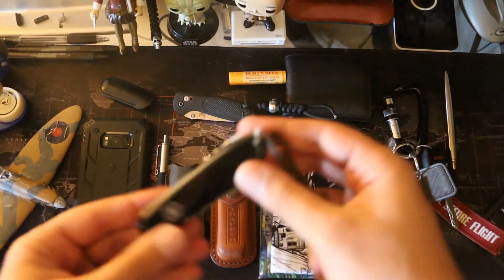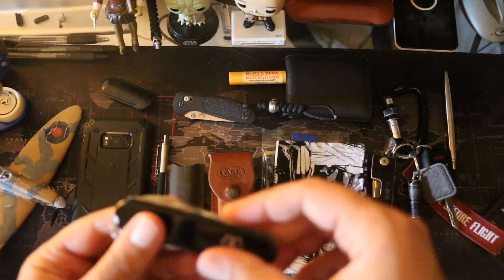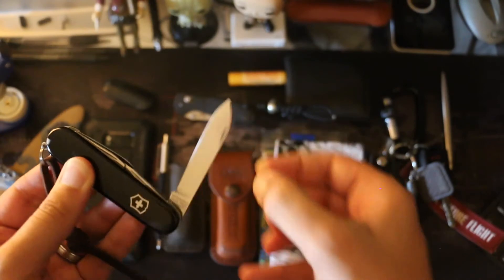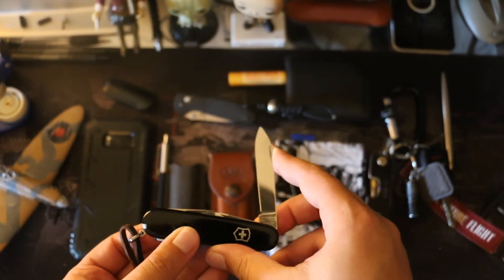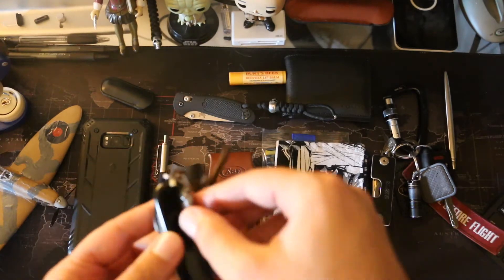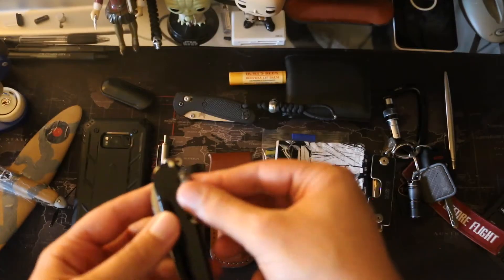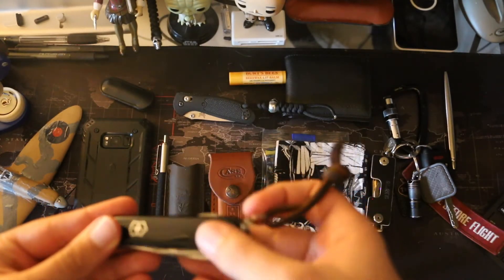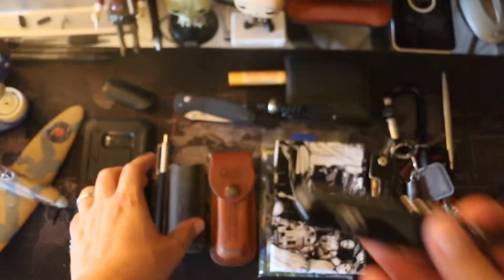Finally, this is my Victorinox Spartan. I don't use it that much because I have other knives, but I love carrying it — it has a corkscrew, toothpick, and a little screwdriver in the cork. You can see scuffs all over it, but I use my tools.